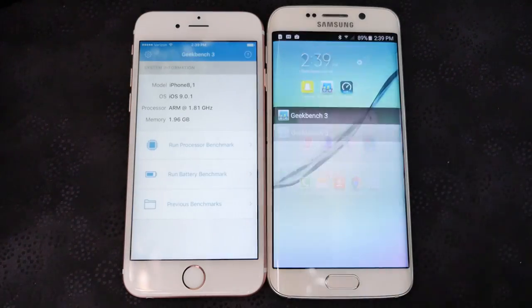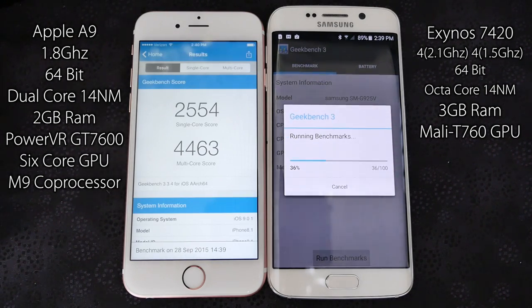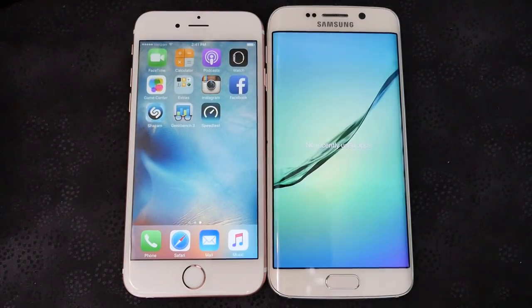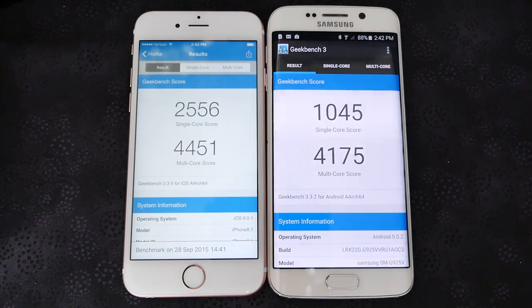Now for the Geekbench and graphical performance benchmarks — what I saw completely blew me away. The iPhone 6s completely blows the Samsung Galaxy S6 out of the water. It's only a dual-core processor, yet it demolishes the Galaxy S6 in both single-core and multi-core scores. I ran it again and again, and every single time the result was conclusive: the iPhone 6s outperforms the Galaxy S6, even though it has a dual-core versus an octa-core processor with clock speeds up to 2.1 GHz. The Galaxy S6 also has 3 GB of RAM versus the iPhone 6s's 2 GB.